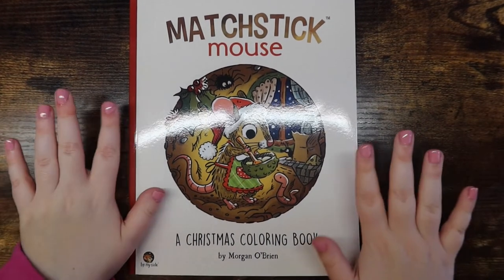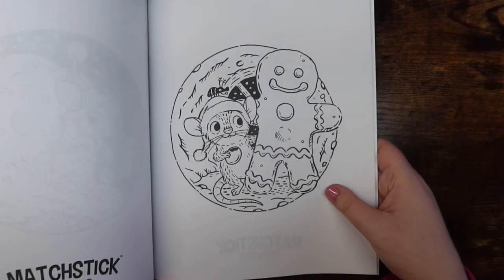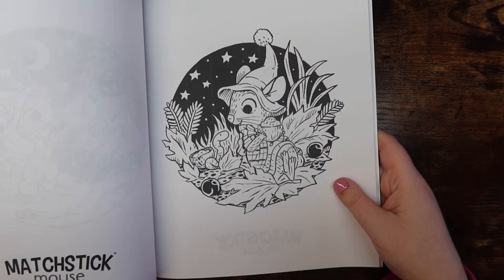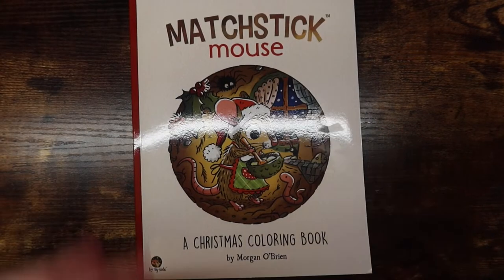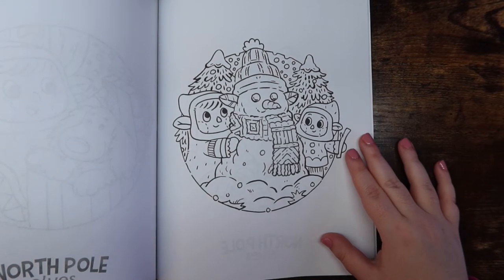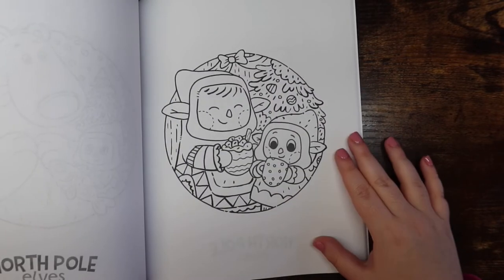Now into non-color by number books. First are two Morgan O'Brien books. Matchstick Mouse Christmas Coloring Book — I'm slowly building my Morgan O'Brien collection, which also includes Autumn and Halloween. He has a summer one, an Animal Crossing one, and a flower one I might pick up. The pages are very easy. Then North Pole Elves, also by Morgan O'Brien — adorable characters, and with alcohol markers you could easily finish a page in 30-40 minutes.